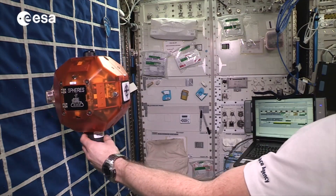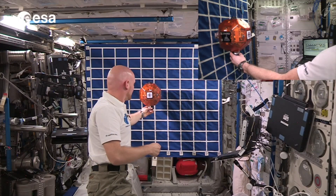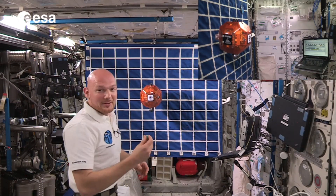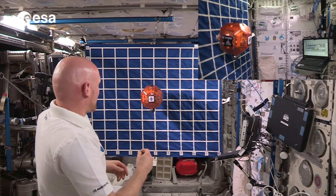The real comet doesn't do that — it rotates, it translates, it does all sorts of things. So just to give this a try, otherwise I'm never going to hit it.